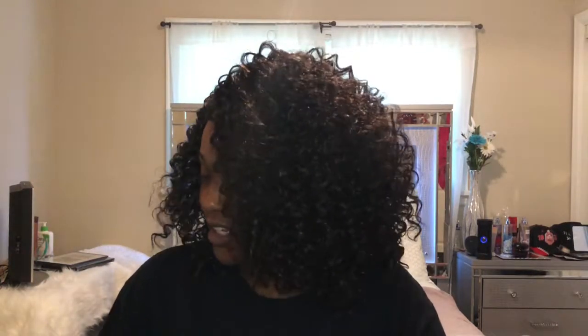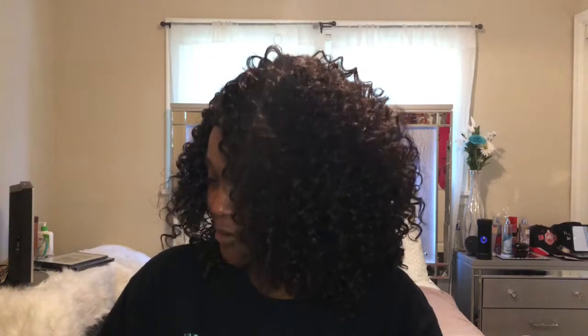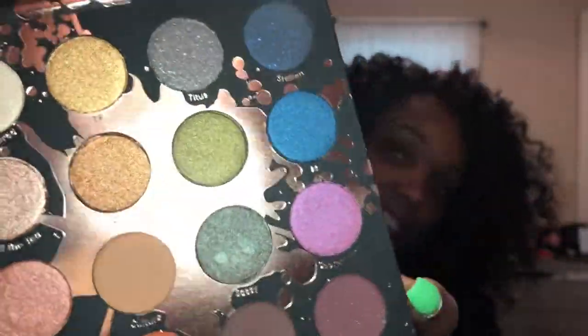I think Shayla did a really good job of mixing neutrals with bright colors, so you can make any kind of makeup look with this palette — the options are limitless. They're so pretty and shimmery in person; the camera doesn't even do justice. I think I'm going to go for like an orangey, gold, bronzy look, using more of the colors on this side of the palette.